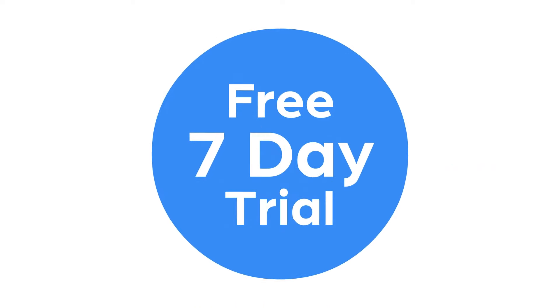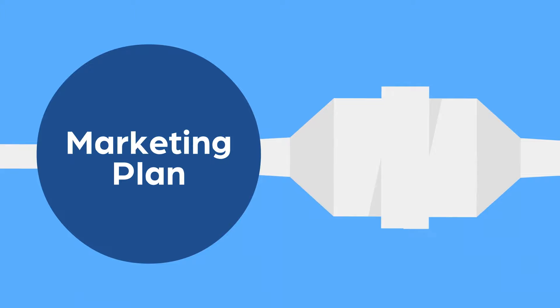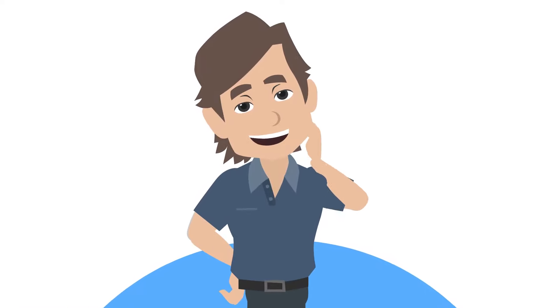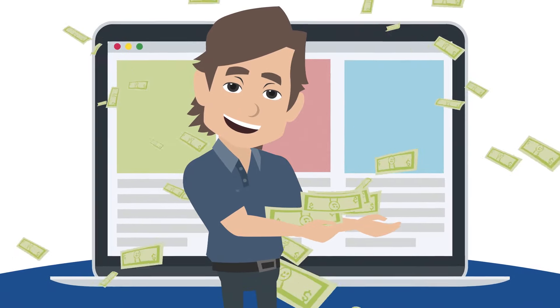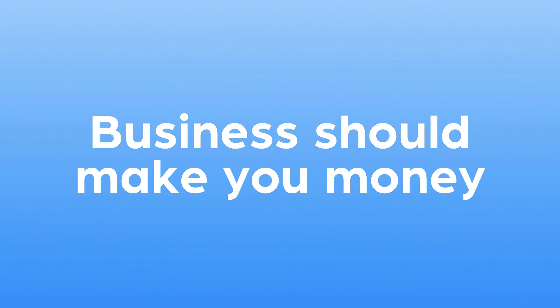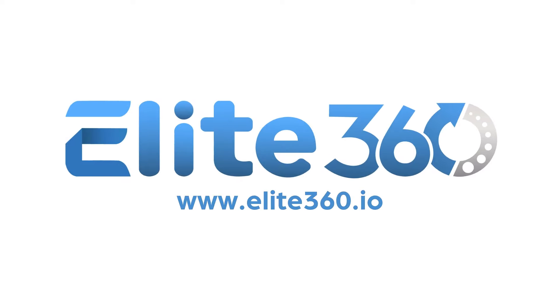Don't take our word for it. Sign up for your free seven-day trial today and see for yourself how simple it is. Create a complete marketing plan that plugs every hole, tightens up every fence line, and keeps clients asking for more. Imagine just how many more clients you'll both sell and service. With Elite 360, you're just a few clicks away from having the money and free time you imagined when you first started, because business should make you money and wealth. So what are you waiting for? Create your free seven-day trial today.